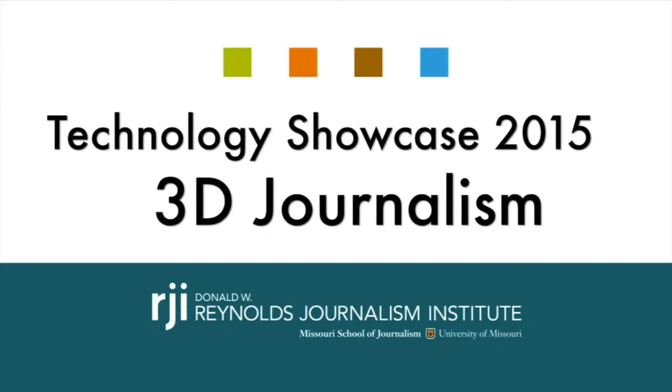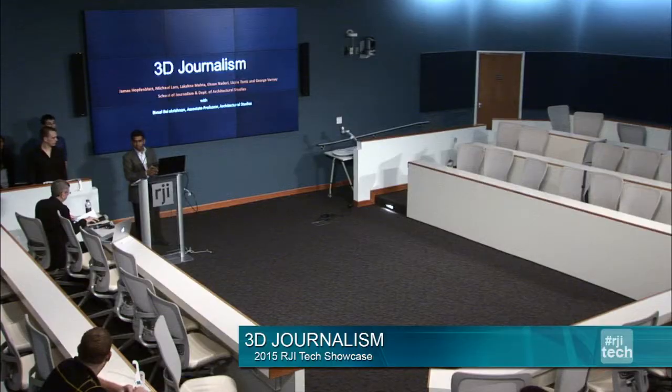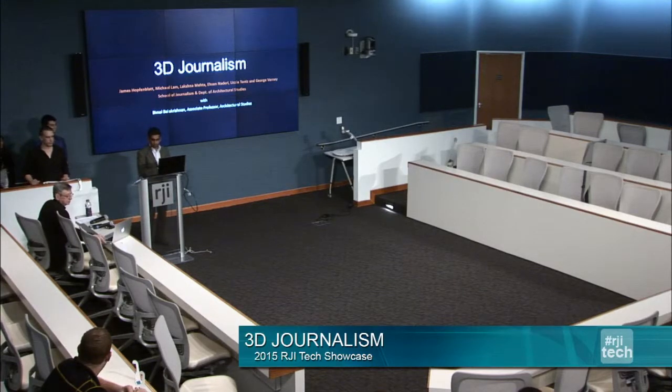Over the last few months, a few of the students and graduate students in architectural studies specializing in digital media collaborated with the Capstone students in journalism to explore 3D technology for telling stories.